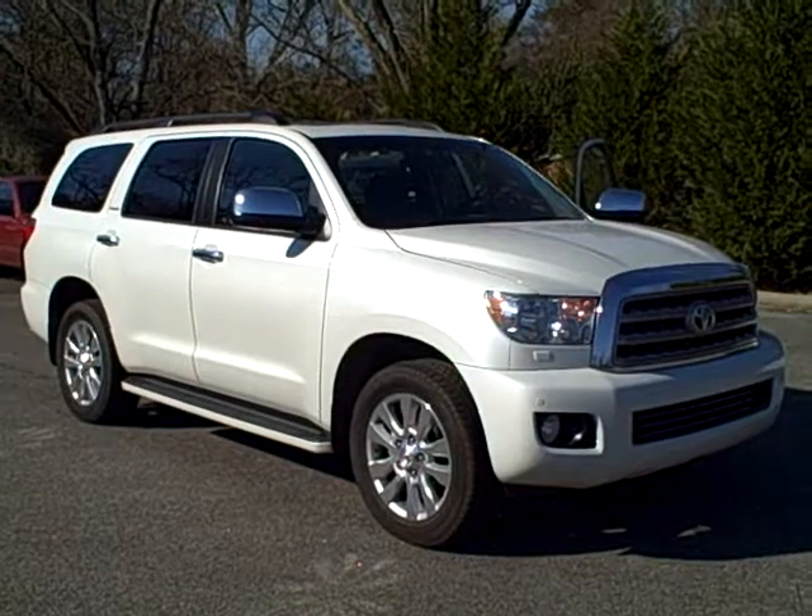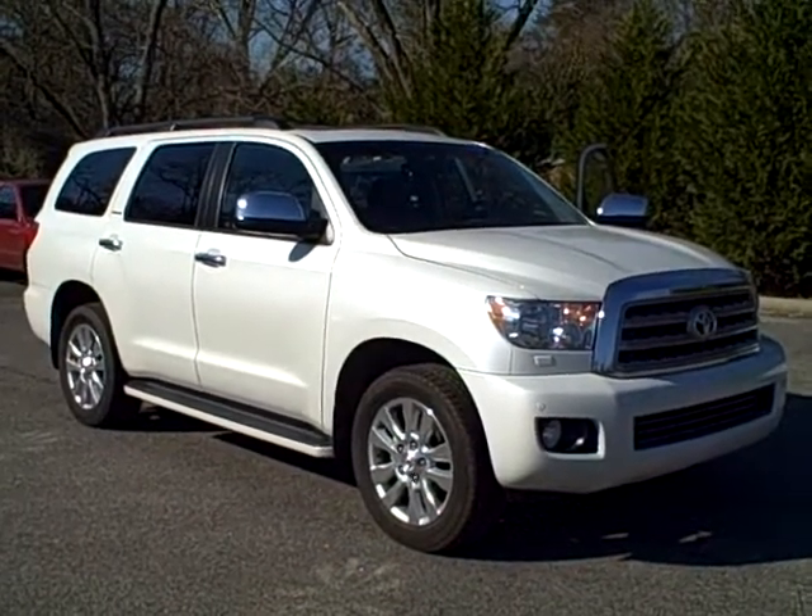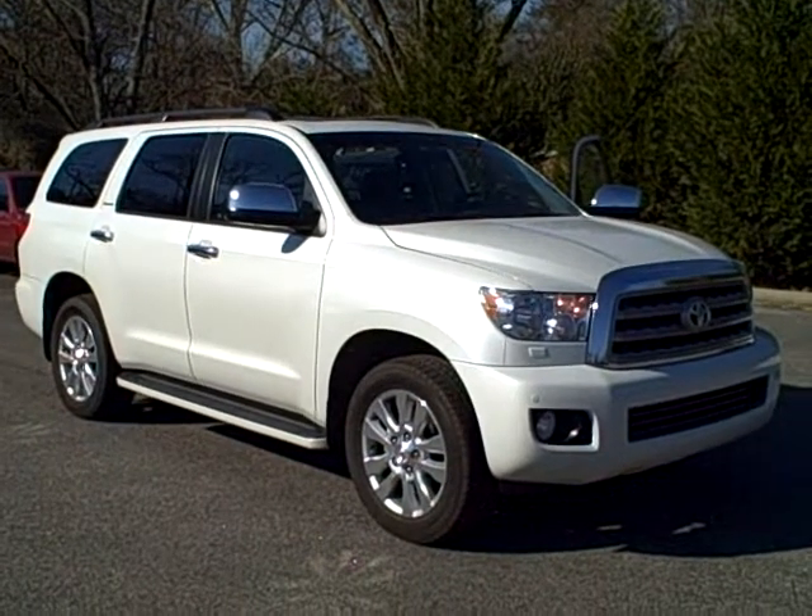Very nice vehicle. It has gray leather interior, has a rear DVD and navigation — all the amenities that you would expect on a Platinum.